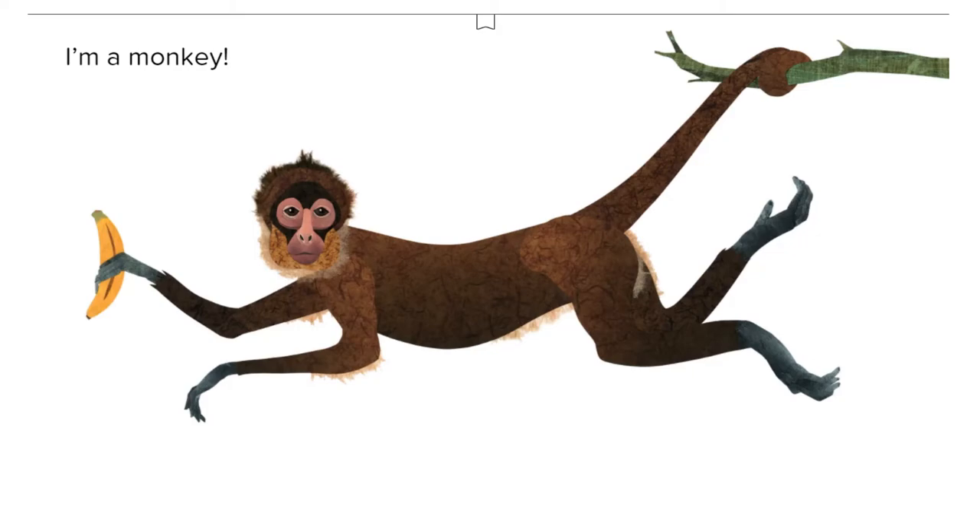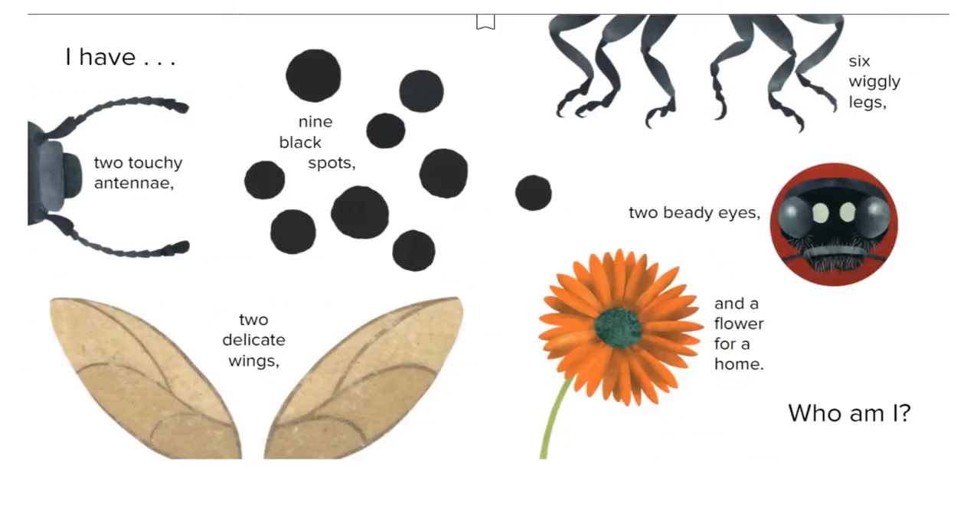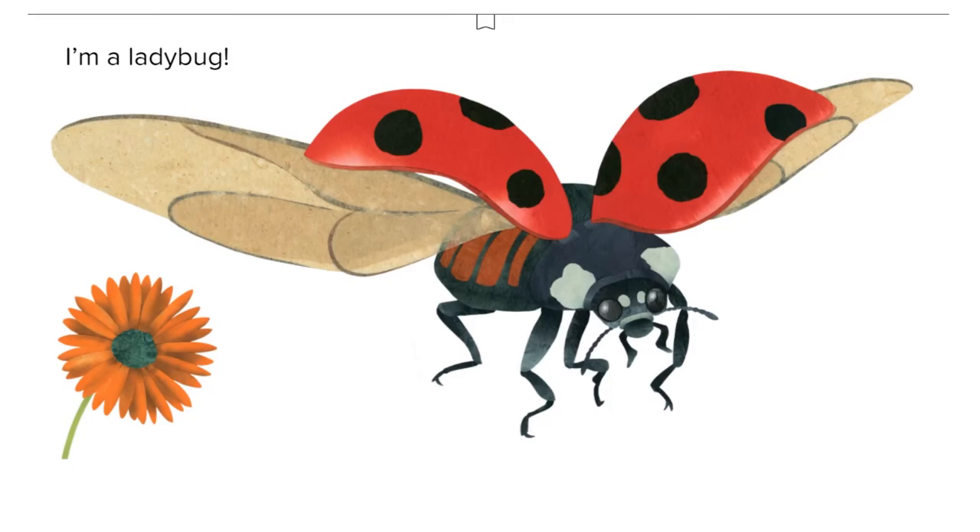I have two touchy antennae, nine black spots, two delicate wings, six wiggly legs, two beady eyes, and a flower for a home. Who am I? I'm a ladybug!